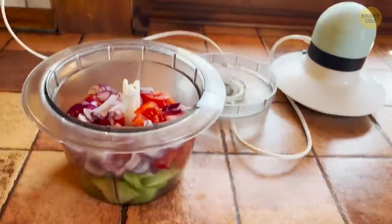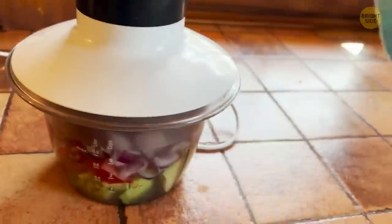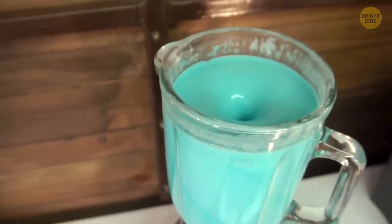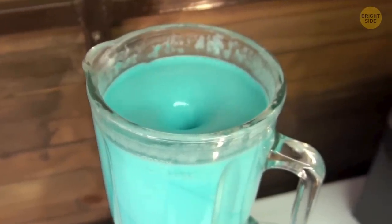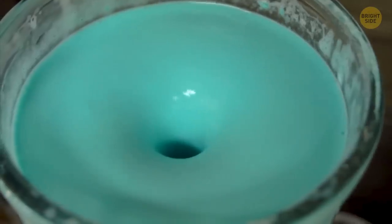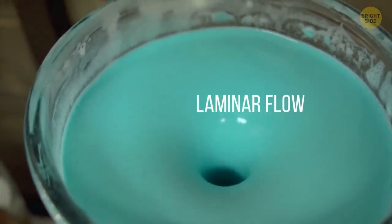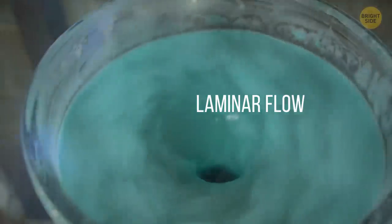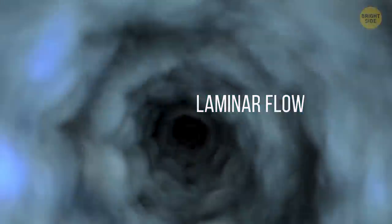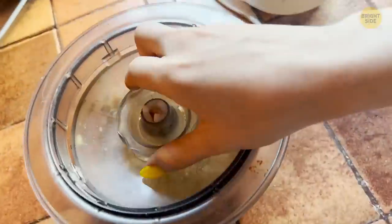You probably prefer the pulse setting on your blender — and why wouldn't you? It just works better, and that's because of turbulence. When a blender stops chopping up food and starts spinning it in circles only, everything inside is spinning at the same rate. That's not really about blending; it's called laminar flow, where all layers of liquid move in the same direction. When you use the pulse function, your blender adds turbulence so the fruit chunks fall into the center, where it's easier to blend them.